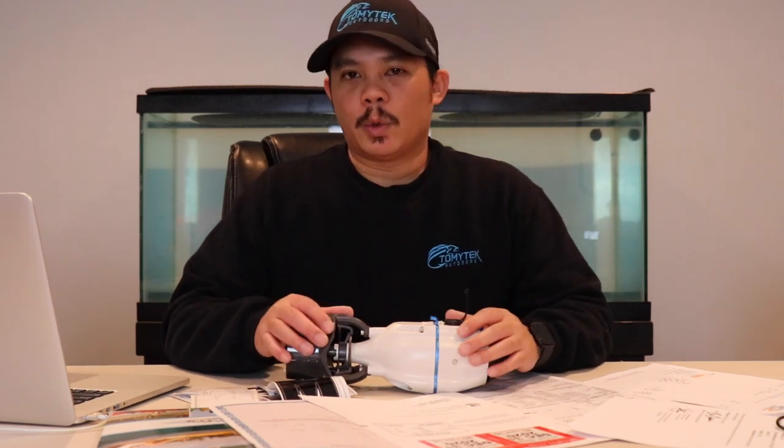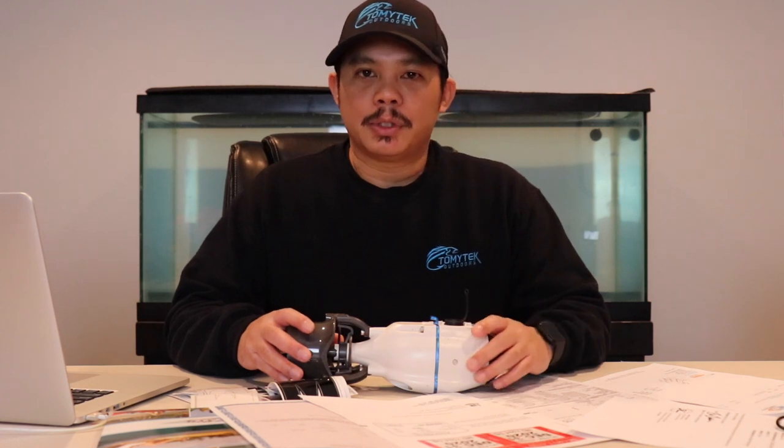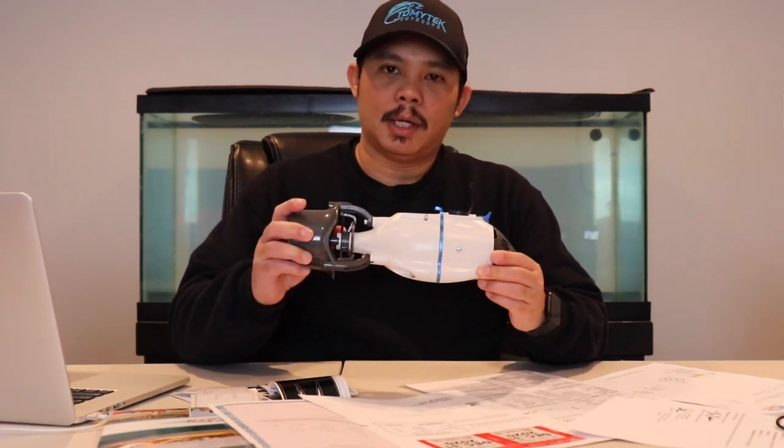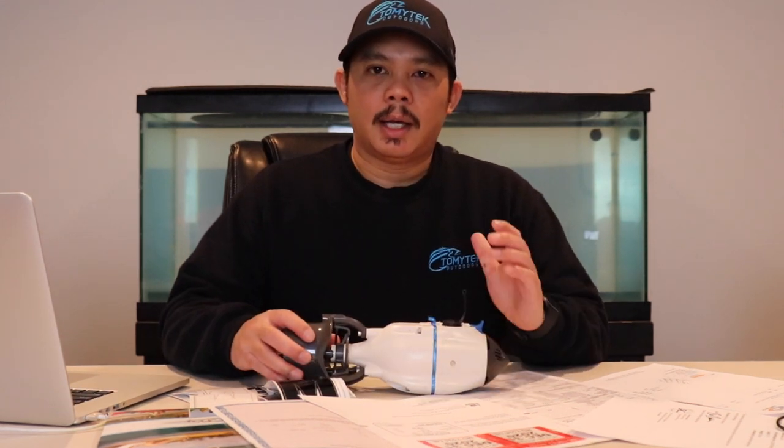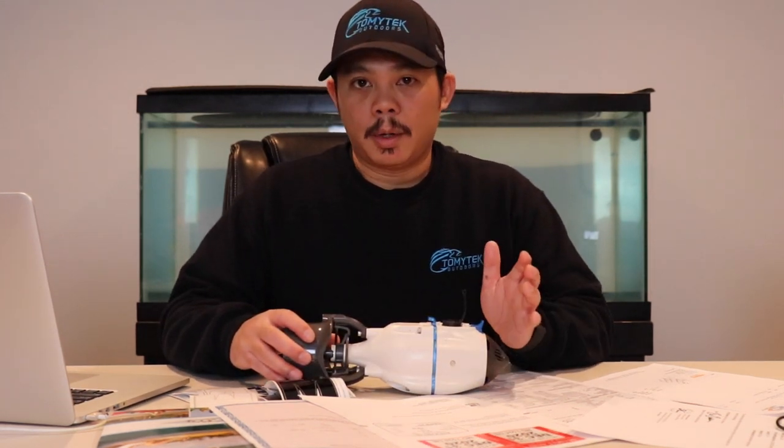I'm going to be talking about why you'd need to register your kayak — two specific reasons. The first one is pretty common: you want to put some kind of propulsion on the back of your kayak, like this big speed jet. In most states you actually have to, as a requirement, register your kayak if you're going to put any kind of propulsion on the back of it.